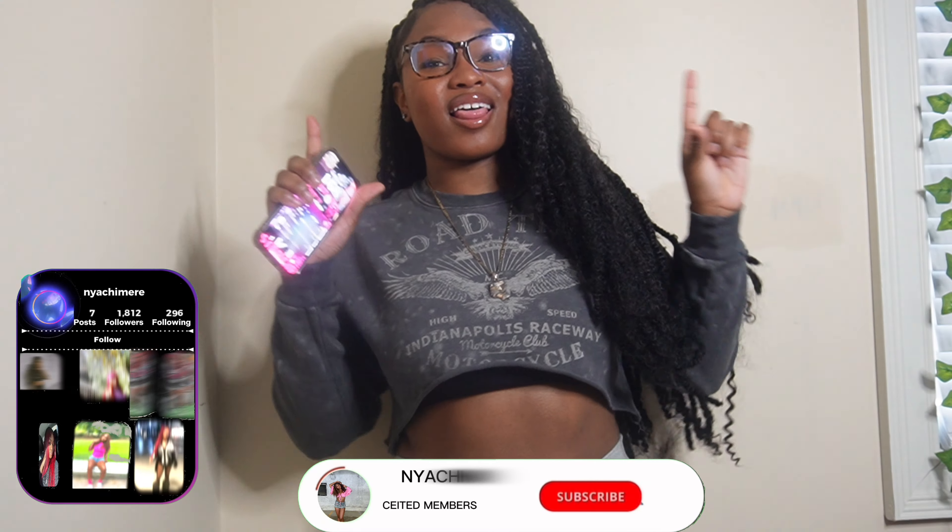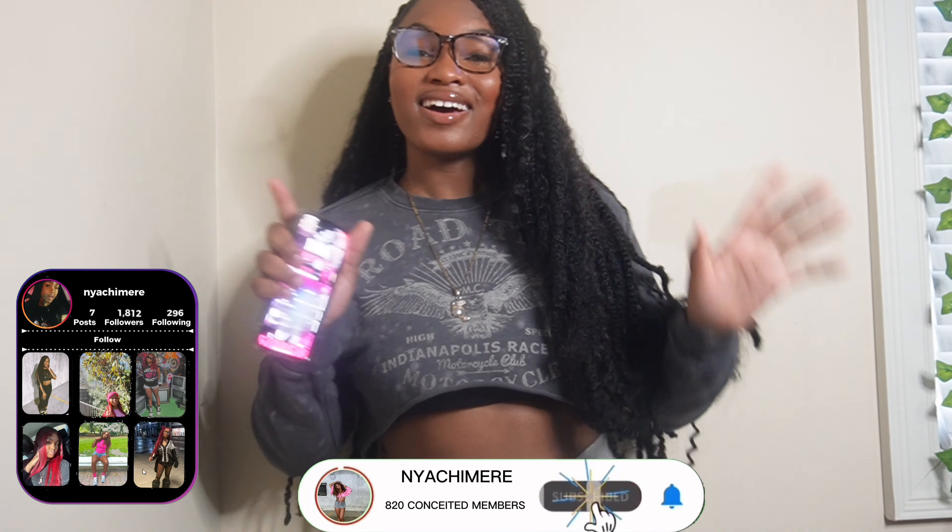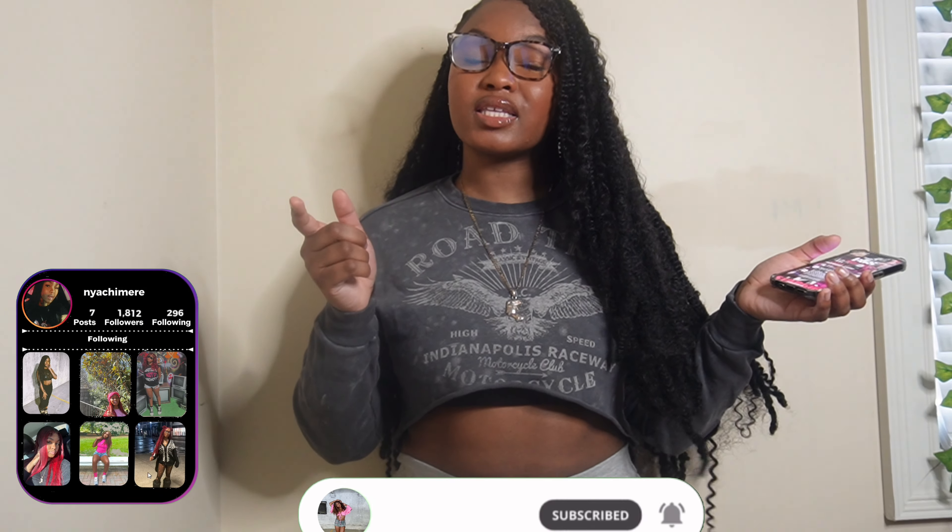Hey y'all, welcome back to my YouTube channel. Today is the 14th, and as you guys can tell by the thumbnail, I will be doing dorm essentials — what you need for your dorm.